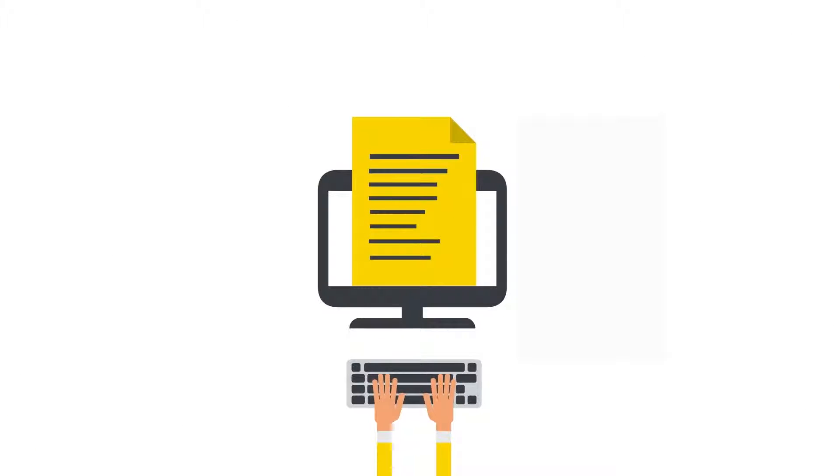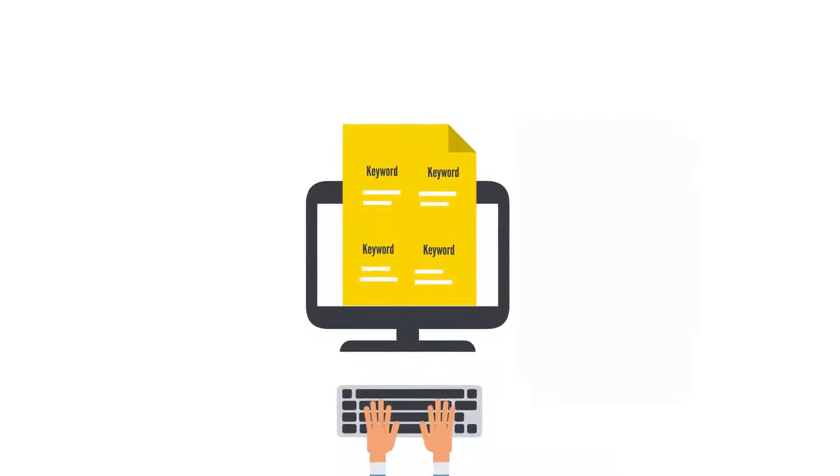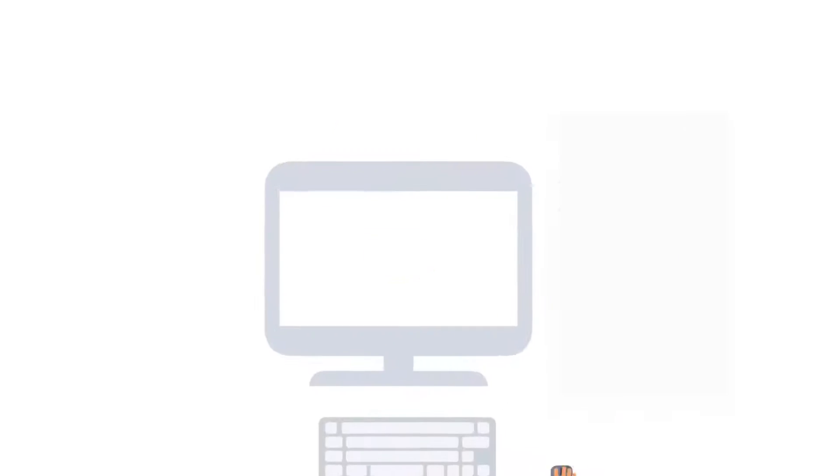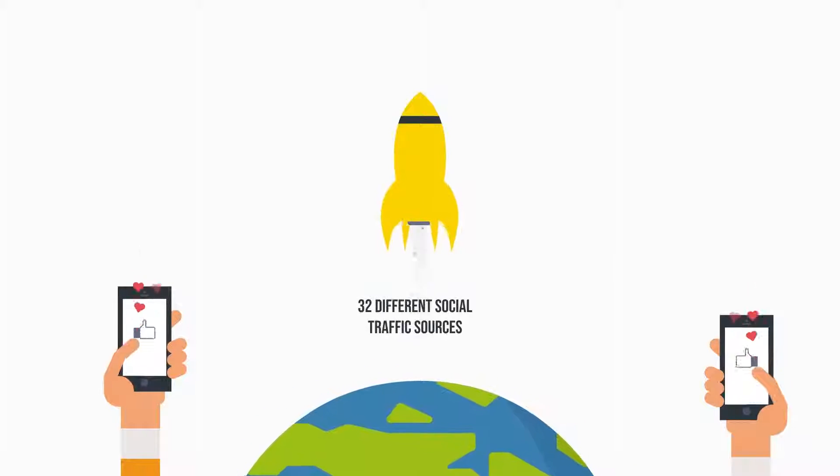Once you log into your Auto Traffic's Pro account, all you need to do is: Step 1 — create a new campaign. Step 2 — enter your keyword to find the right product review and enter your affiliate link. Step 3 — push one button and start driving free traffic from 32 different social traffic sources in just one click.